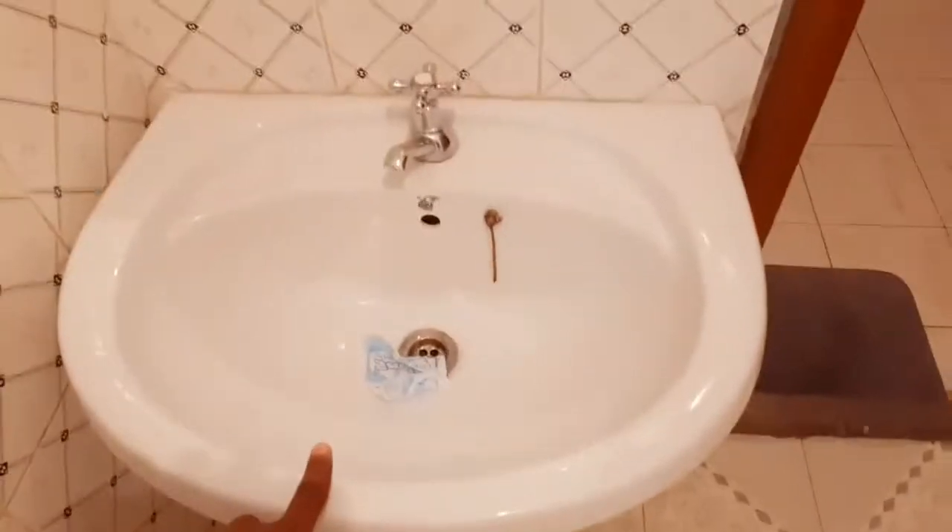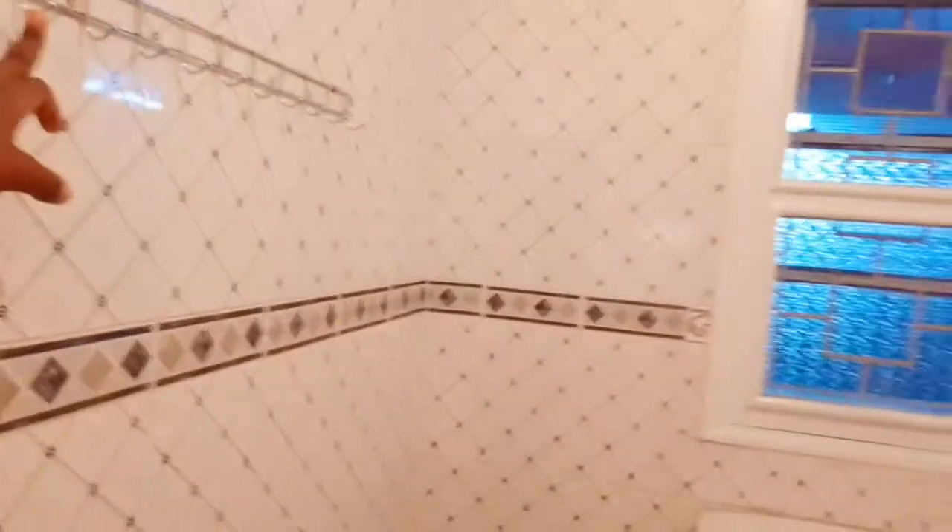Right now I'm filming in the washroom and I want to show you how everything basically looks. There's a nice mirror right here, and a nice sink over here. You're given a soap, and it has a hot shower by the way. The bathroom is very spacious — you can hang your clothes right here, and there's a hot shower over here.